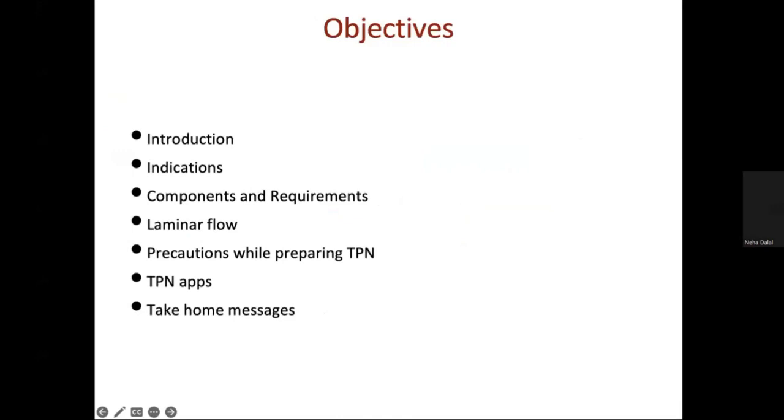Good morning everyone. I'll discuss the indication and composition of Total Parenteral Nutrition, the laminar flow and the type of laminar flow that we are using, precautions and aseptic methods while preparation of TPN, and the apps that we use.